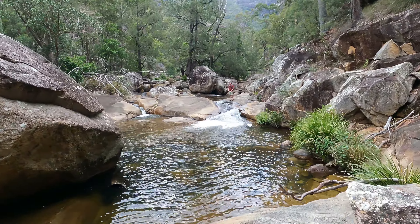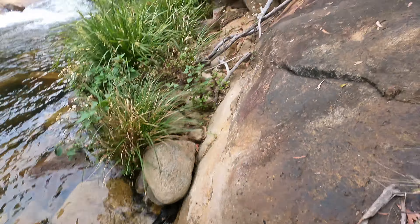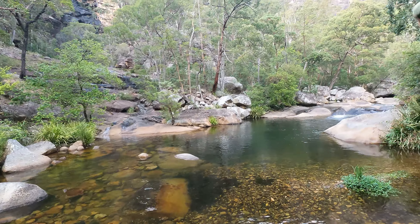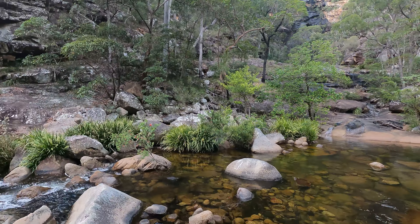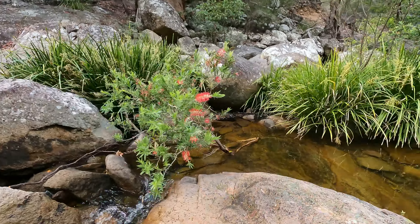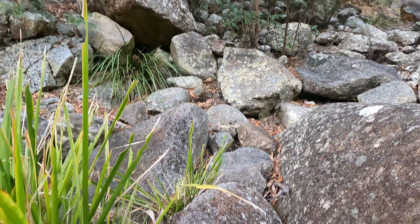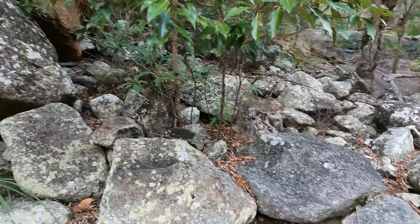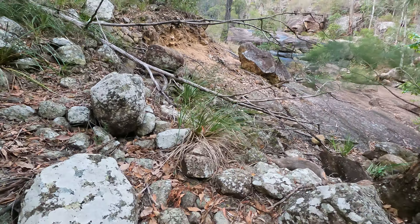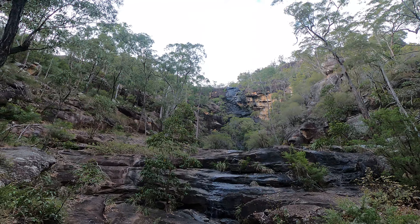That looks like a good slide, eh? Go for it! Alright guys, we're at Barney Falls now. You know you're there when you recognize this little slide thing. Took us an hour and 35 minutes to get here. Not bad. We'll take a quick break because Ben and I both missed breakfast - bloody early morning starts. That's Barney Falls. Pretty dry.